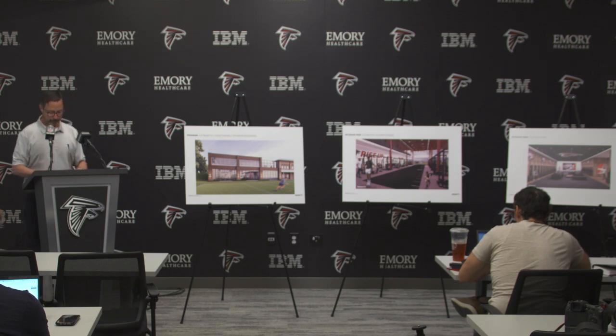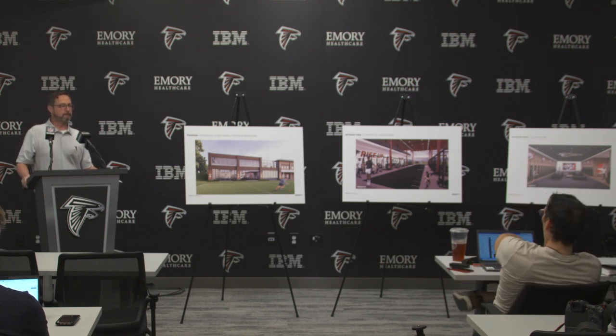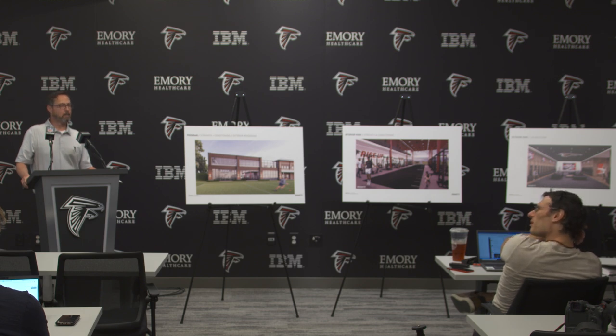One note before we open questions: we will send JPEGs out of these renderings if everyone wants some. Questions for Greg? What did you guys decide that this was necessary?